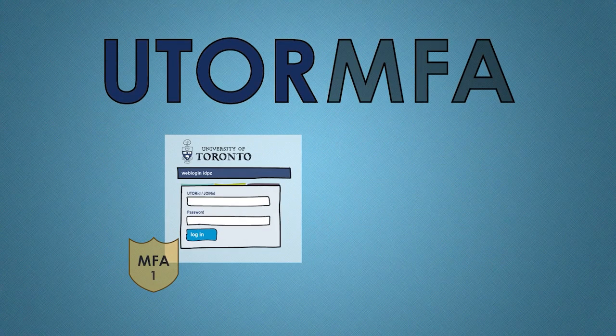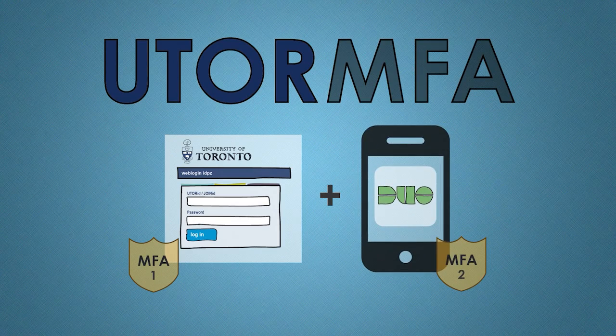Now, in addition to using your UTOR ID and password to log into secure resources, the new service will use an application called Duo installed on your mobile phone to provide the second factor of identity verification.